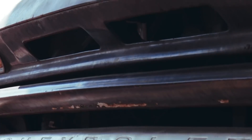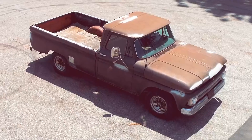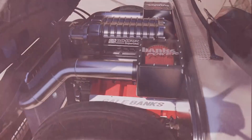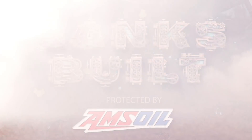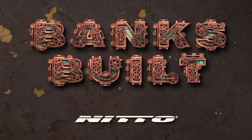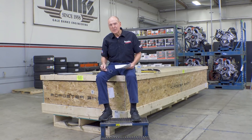The Roadster Shop chassis for Lockjaw has arrived, and I'm busting it open. Binx Built. Protected by Amsoil. With support from Roadster Shop and Nitto. Before we bust this baby open, you guys have been commenting up a storm, so I want to answer a few of your questions. Let's get to that.